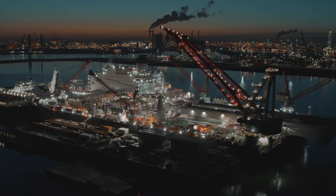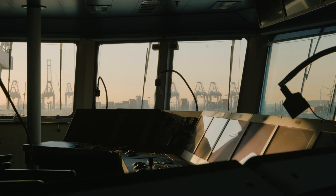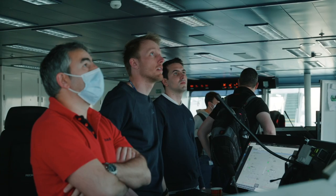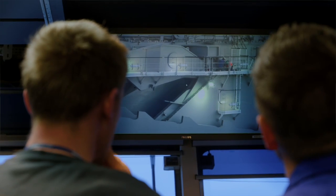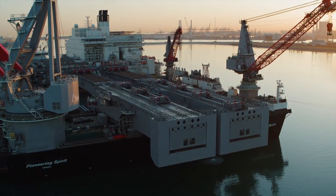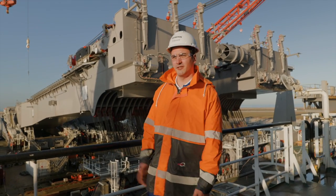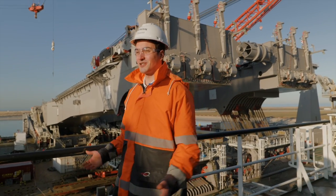As night turns to day, the team on board Pioneering Spirit is doing the final checks before the beams are upended for the first time. We are good to go. Today is an exciting day — we are finally upending the beams synchronously for the first time, so it's a big moment.